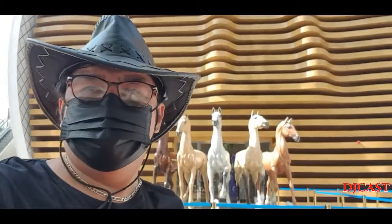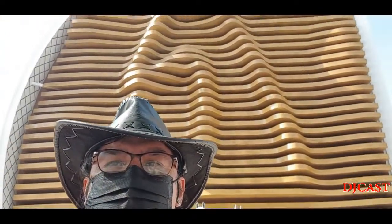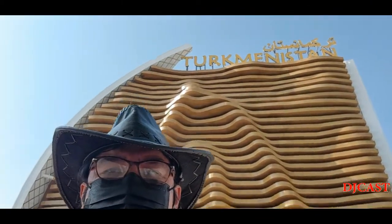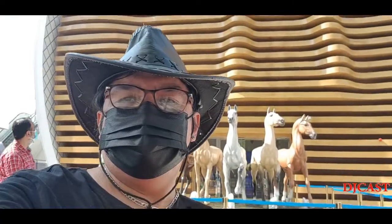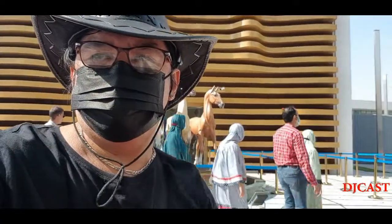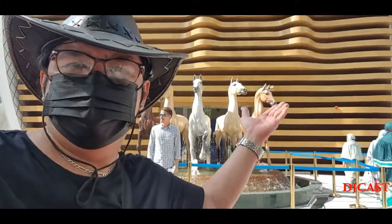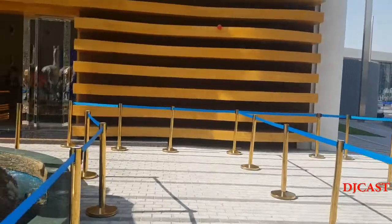Okay guys, welcome to another vlog here at Expo 2020 Dubai. Right now we are here at the Turkmenistan pavilion and it's time to explore what is inside. By the way, my name is DJ Kast and welcome to my YouTube channel. If you are new to this channel, please subscribe and don't forget to hit the bell icon so you won't miss my videos. Join me and let's explore together, let's go!